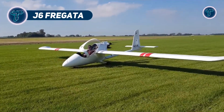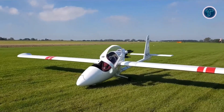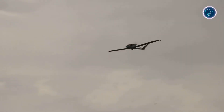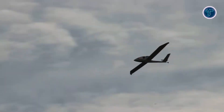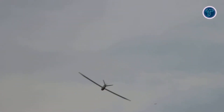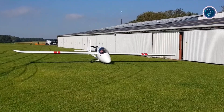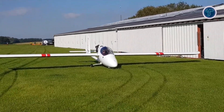The J6 Fregatta is a Czech motor glider that combines elegance with compact power. Its lightweight frame and efficient engine make it a breeze to fly, offering smooth takeoffs and serene glides. With a design focused on portability, the Fregatta fits into small spaces when grounded — perfect for pilots on the go. Its responsive controls and scenic cockpit views turn every flight into a delight, whether cruising short hops or stretching its wings. This mini marvel blends practicality with the thrill of soaring, proving that small aircraft can still carry big dreams.